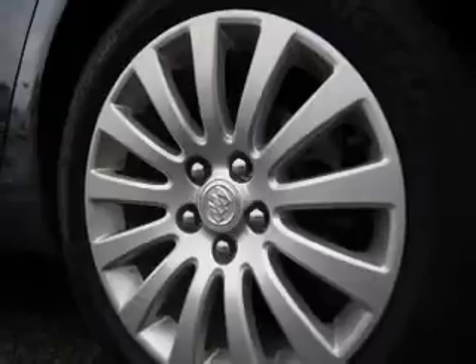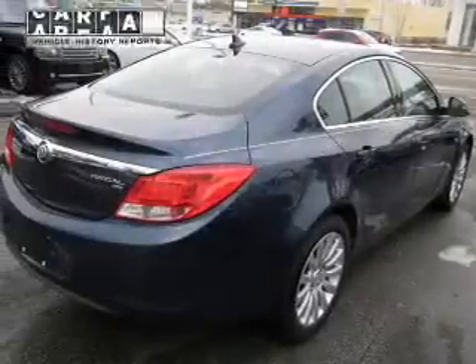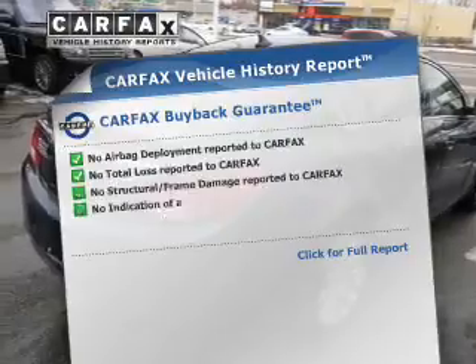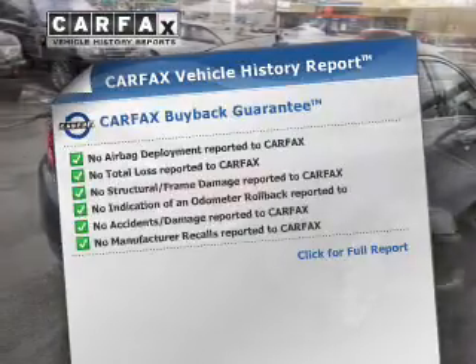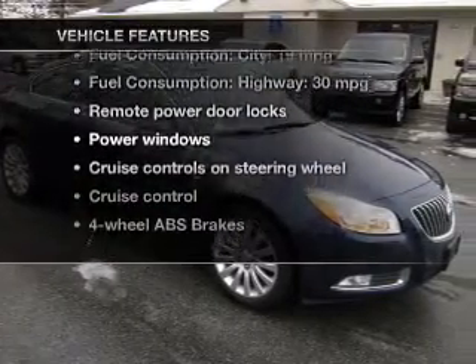You will appreciate the safety feature of anti-lock brakes. Memory settings are just one of the extras. An included Carfax Vehicle History Report allows you to purchase with confidence and the knowledge that your buy was a smart choice. Plus, enjoy these notable features that are included in this vehicle.